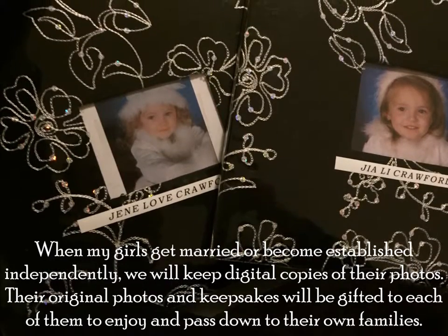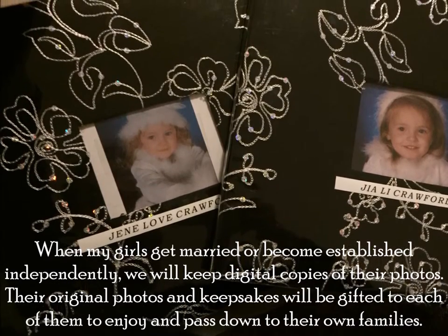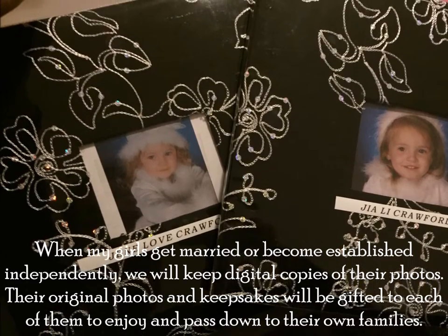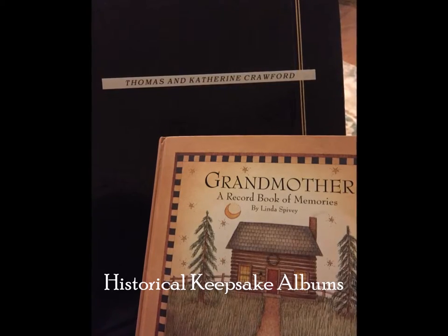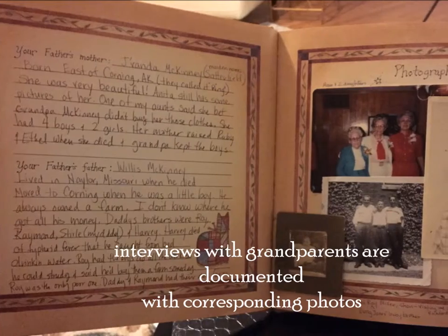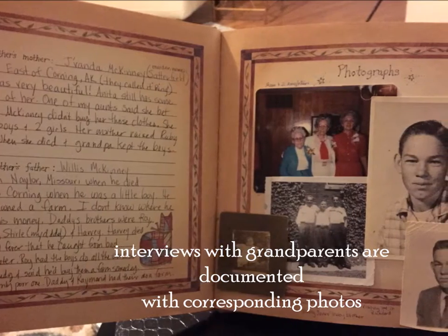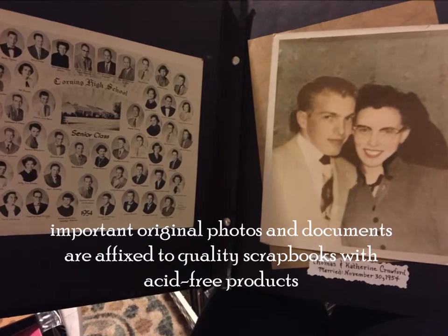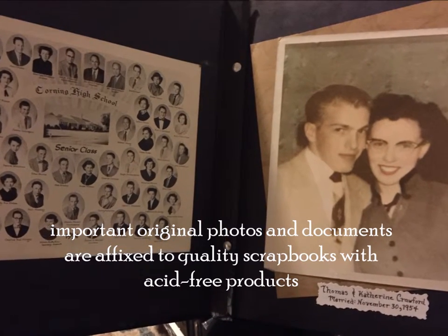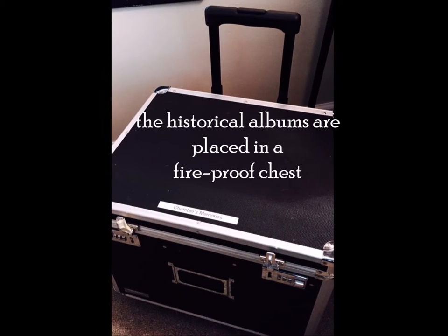When my girls get married or become established independently, we will keep digital copies of their photos, and their original photos and keepsakes will be gifted to each of them to enjoy and pass down to their own families. Historical keepsake albums include interviews with grandparents documented with corresponding photos. Important original photos and documents are affixed to quality scrapbooks with acid-free products, and the historical albums are placed in a fireproof chest.